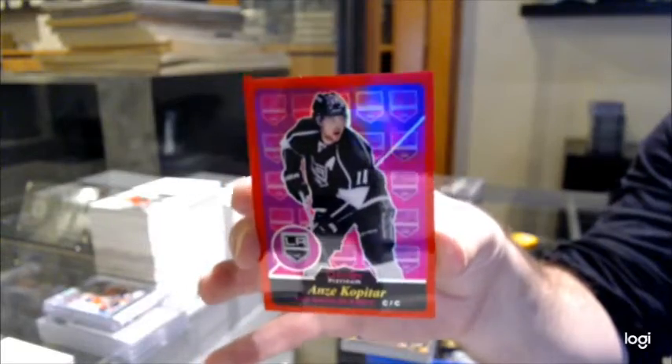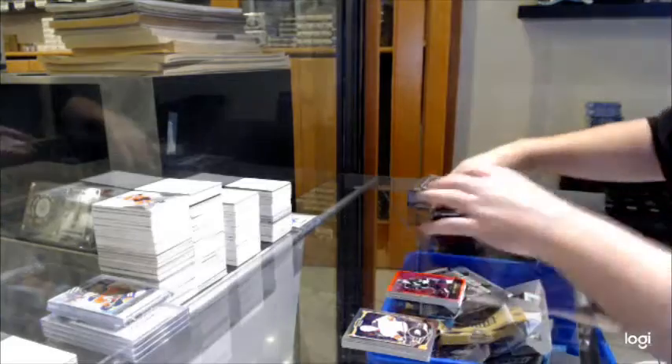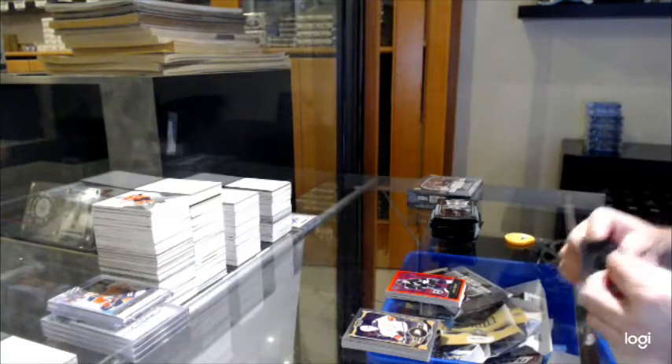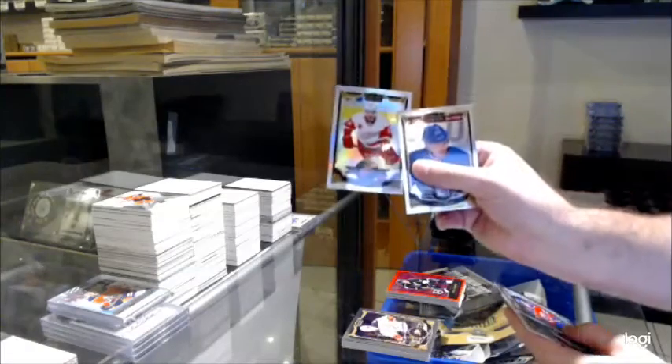And no shocker, number 12, 12 of 15. We've got a White Ice for the Red Wings — the 1-of-9 of Datsyuk.